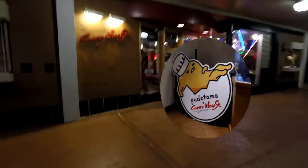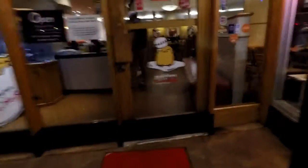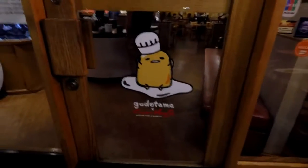If you don't know what Gudetama is, he's basically a lazy egg who is just in our house on different plates. He appears in sushi or just on food. So, Gudetama — let's walk inside.